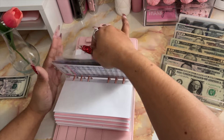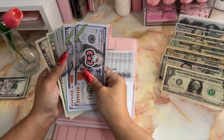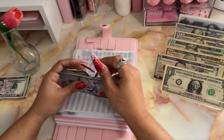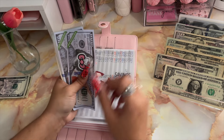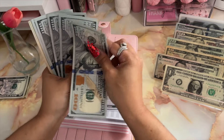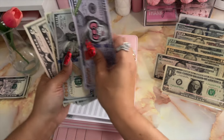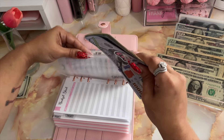Moving on to savings. My savings is going to be receiving $25 — a $20 and a $5. Now in my savings, I have $2,000 in the bank. After counting everything, we have $2,550 in my savings.